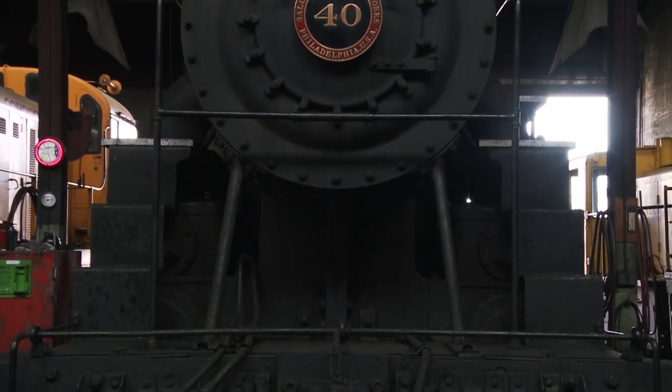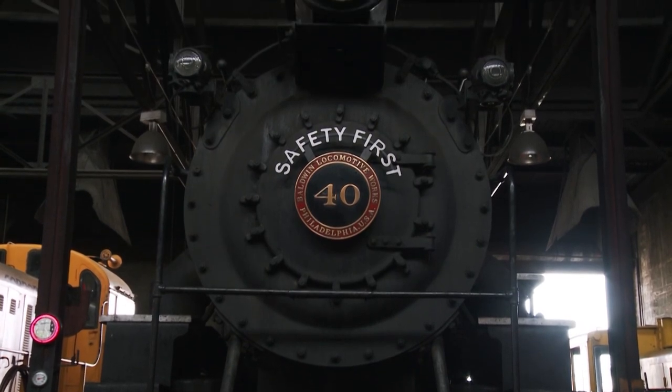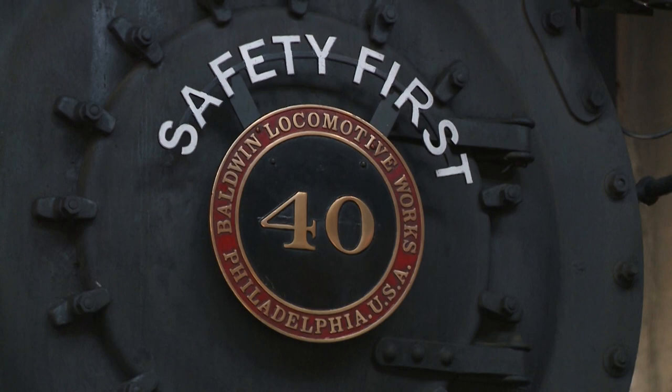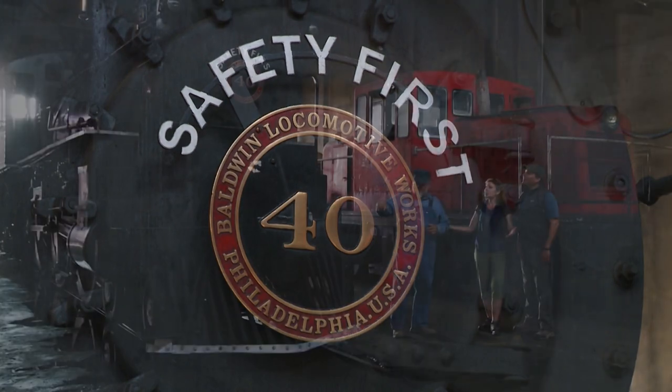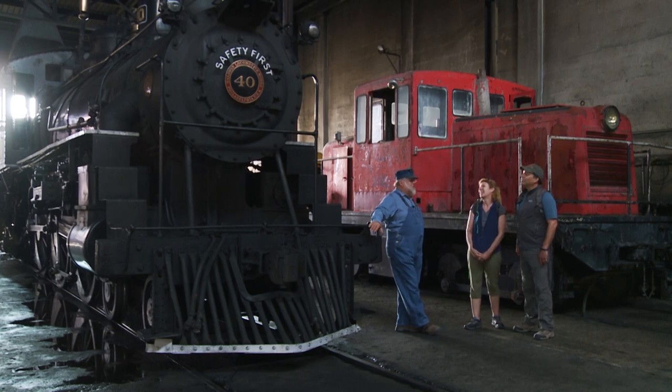The state of Nevada has symbols: the state bird is the bluebird, the state flower is the sagebrush, and the state locomotive is Nevada Northern Railway 40. So we're actually meeting one of the state symbols. And if you come here on the weekend, you can ride behind a state symbol.